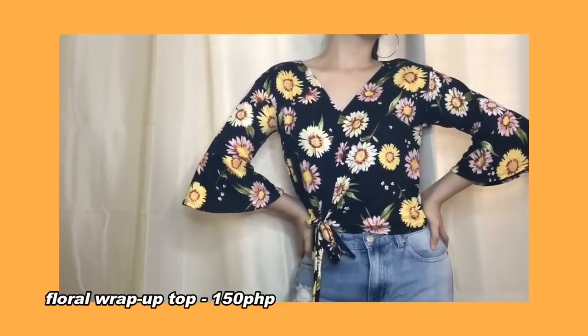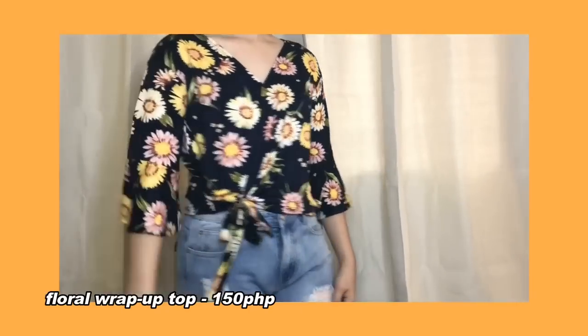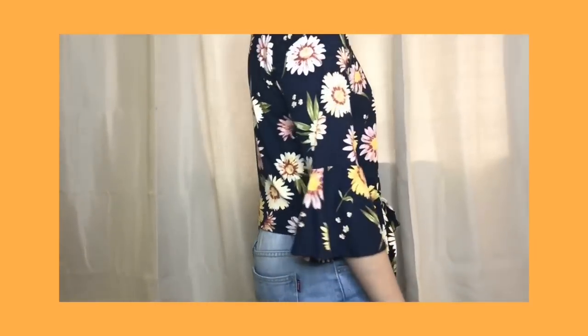Another fun item I got from Taytay is this really cute wrap-up top with a tie. It's quite hard to show here, but I'll insert some try-on clips so you can see how it looks. This one is 150 pesos and the quality is just amazing. Bell sleeves are something really fun to wear — parang airy and breezy lang yung vibe. I really love the print, it's so summery. I know we're already in the rainy season, but for me, summer ain't over.